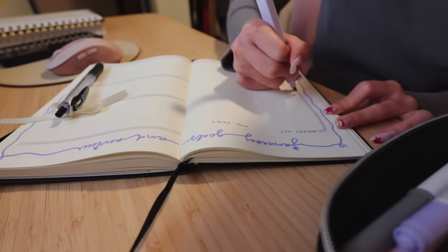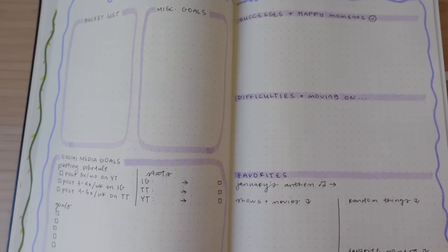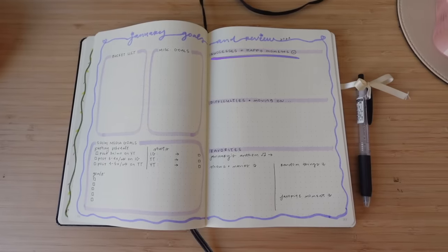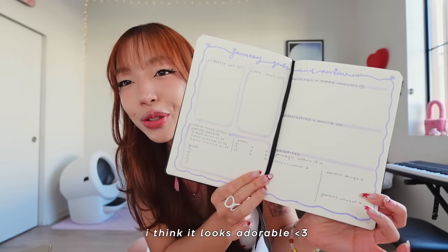I'm going to put in some bucket list items, some goals, and social media goals since it's my job. But the most important part is reflecting on your successes and happy moments, because we can dwell on negativity or feel like nothing happened in our life. There's also a difficulties section, but the important part is moving on — you can acknowledge your downfalls, but the key is how you're going to fix them and find solutions to those obstacles. And I threw in a favorites section too because it's really fun to reflect on. If it's not cute, I'm not going to look at it.